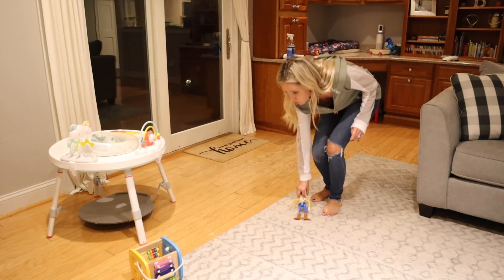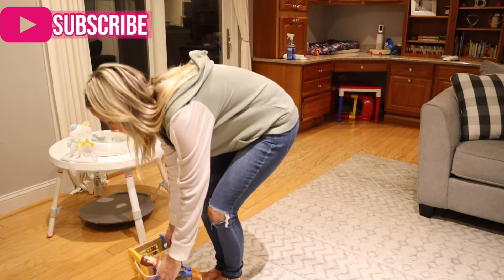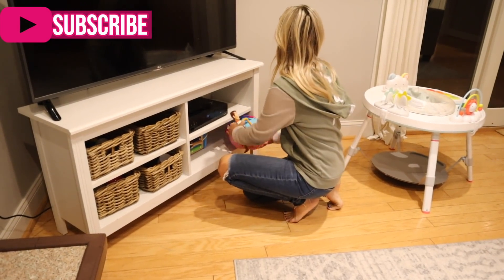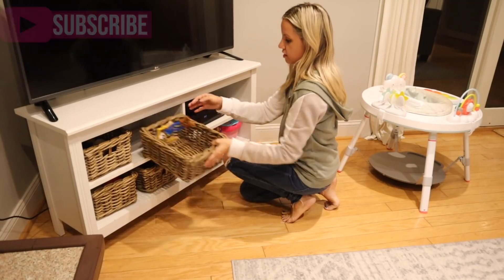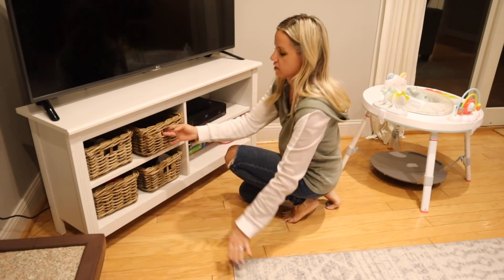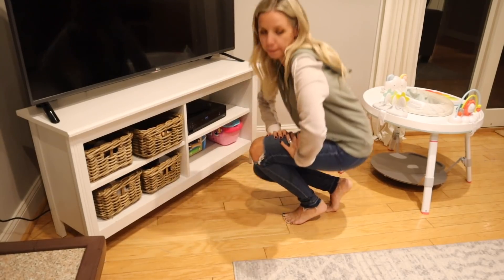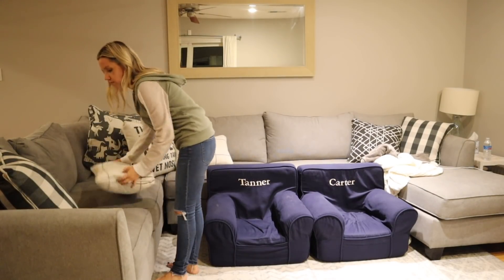Next in my routine, I move into the living room once the kitchen is done, and it's really not too bad. We put a lot of toys in the playroom, and what the playroom looks like is a whole other story. I don't spend a ton of time cleaning up the playroom because it's pretty much pointless — we do clean it here and there, but it's not a daily thing.